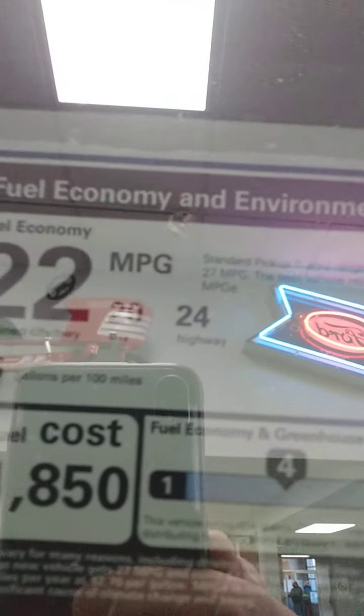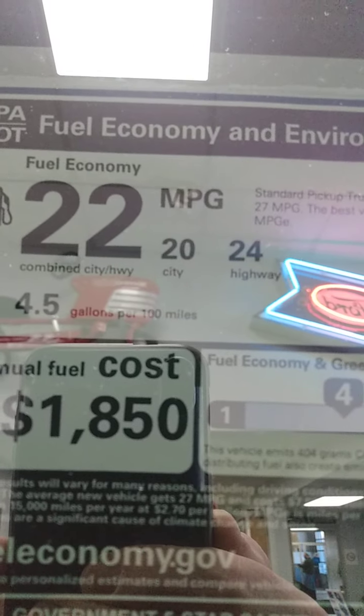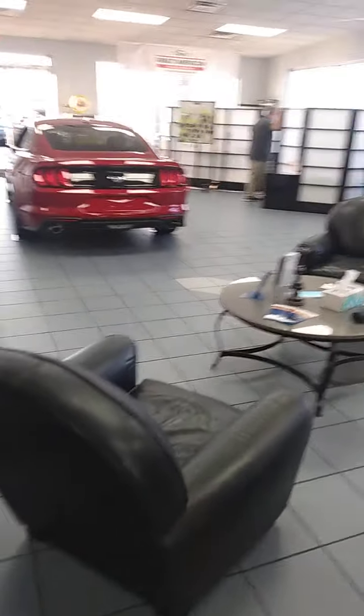These are rated at 22 miles per gallon on average. Hopefully this will help. If you have any questions, give me a call at 317.